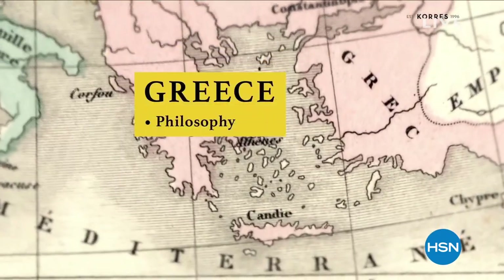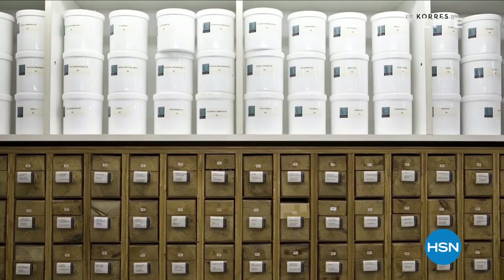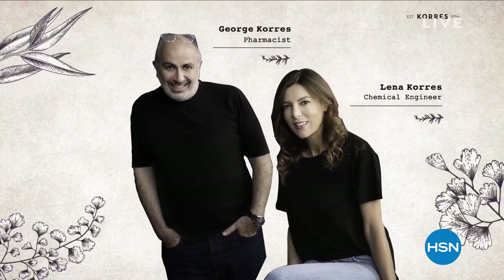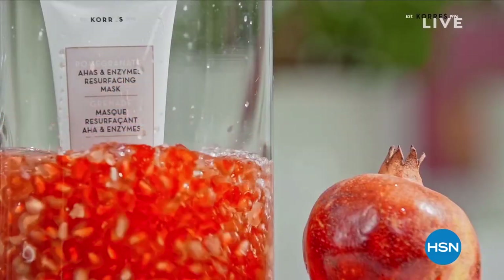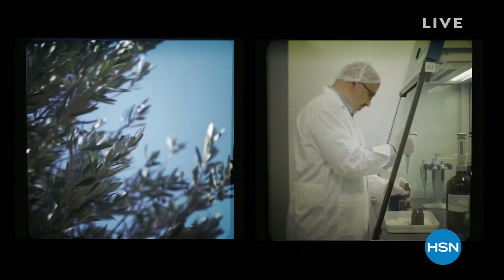The birthplace of philosophy, democracy, geometry, and of course, pharmaceuticals. In the oldest homeopathic pharmacy in Greece, George, a pharmacist, and Lena, a chemical engineer, began developing products keeping in mind the importance of natural ingredients, combining the best of nature and science.